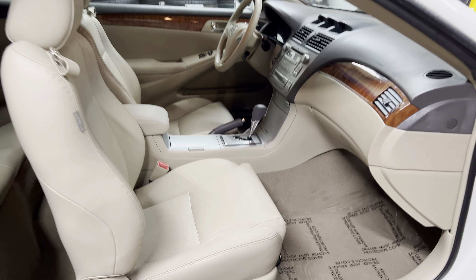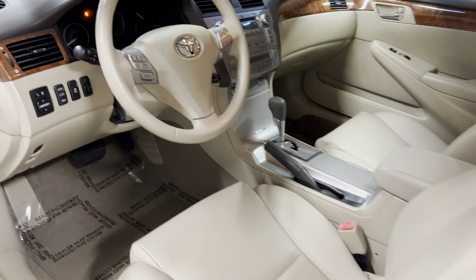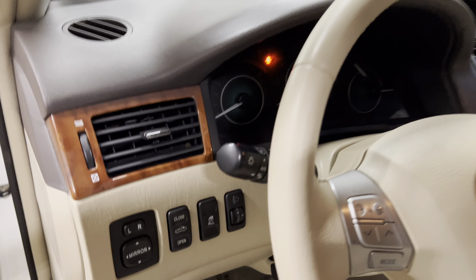It's one of your side airbag indicators. It's a clean, clean car. Over here you have your power mirrors, top, power windows, and traction control.